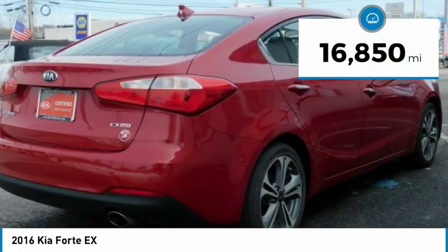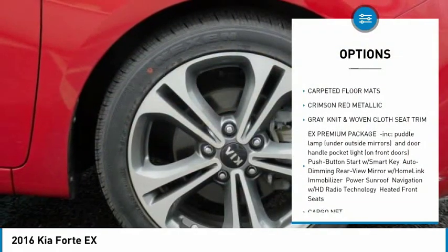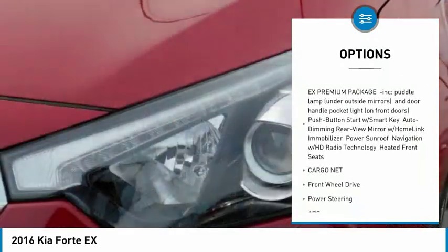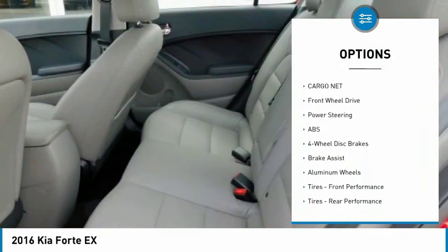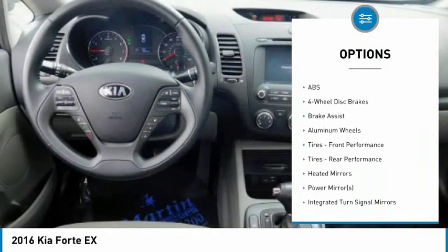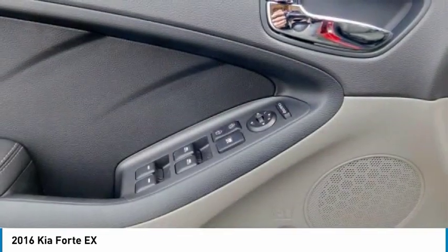This vehicle has less than 20,000 miles. Here are some of this vehicle's great options: stability control, traction control, keyless entry, anti-lock braking system, backup camera, steering wheel audio controls, leather-wrapped steering wheel, Bluetooth, power steering, driver airbag.